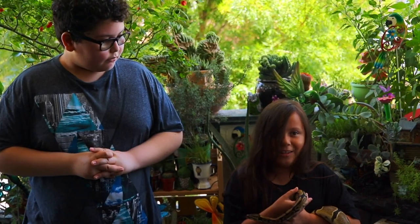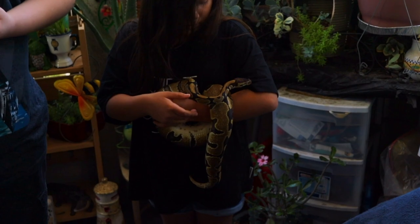How long do they live? Ball pythons in the wild live up to ten years, and ball pythons in captivity live up to twenty to thirty years.